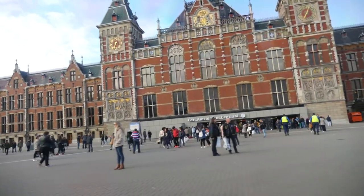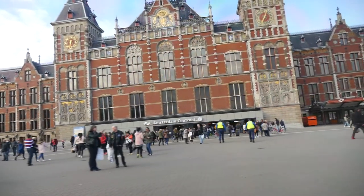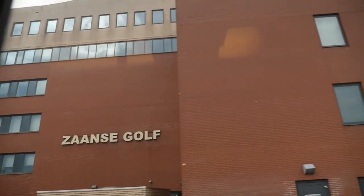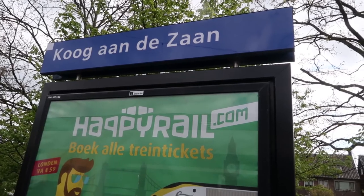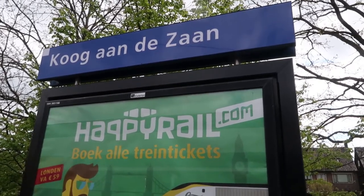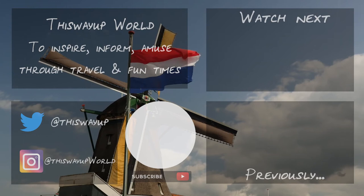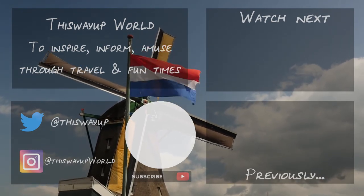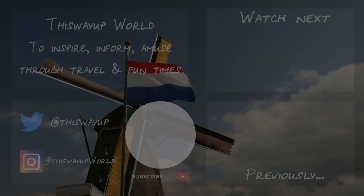It's about a 17-minute train journey costing about three euros from Amsterdam Centraal Station. From the station, it's about a 10-minute walk to the actual site. You'll be in good company as it's a very popular tourist destination.